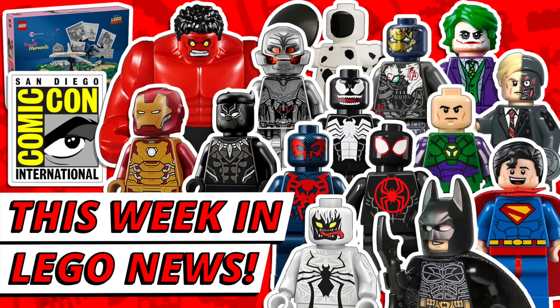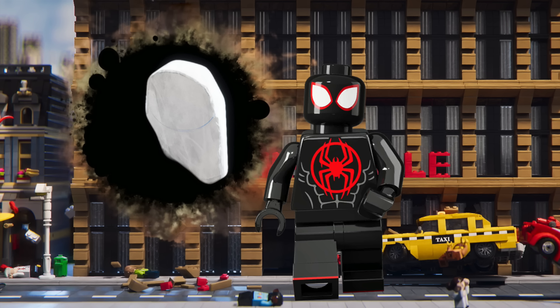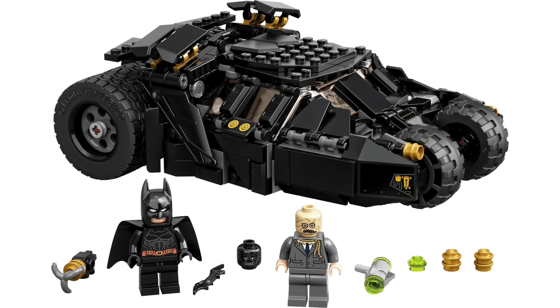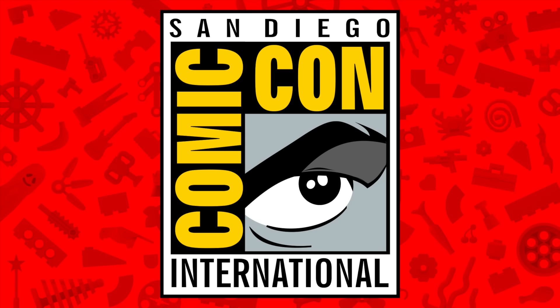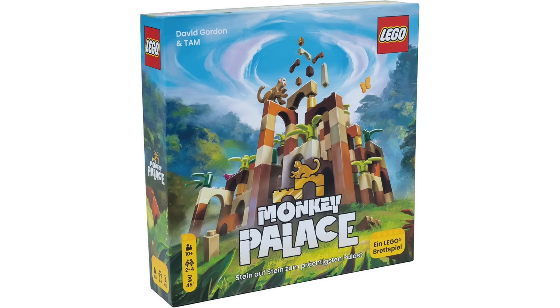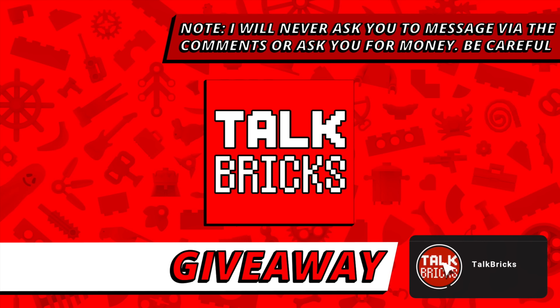Michael here with a huge week in LEGO news. 2025 LEGO Marvel sets including Spider-Verse sets, 2025 DC from The Dark Knight and Superman, everything you need to know about LEGO at Comic-Con, plus build events and board games. And I'll kick off another round of the weekly giveaway.